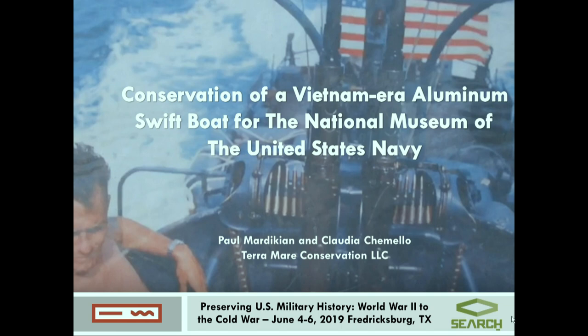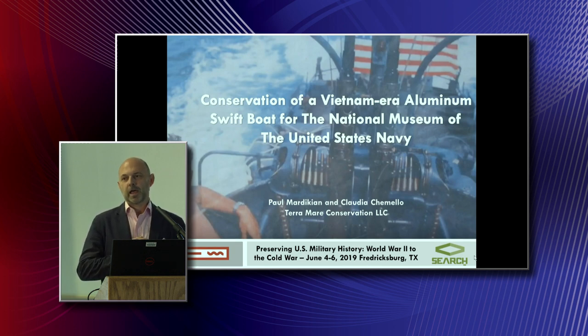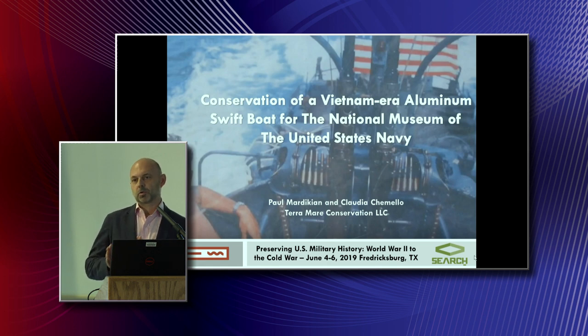I have spent 30 years of my life working on military heritage, mostly underwater. So it was interesting to work on this particular project because on most maritime projects, or anything that floats, you have to make the difference between what is going to be preserved functioning in water and what is going to be taken away from the original context and placed in a different environment.